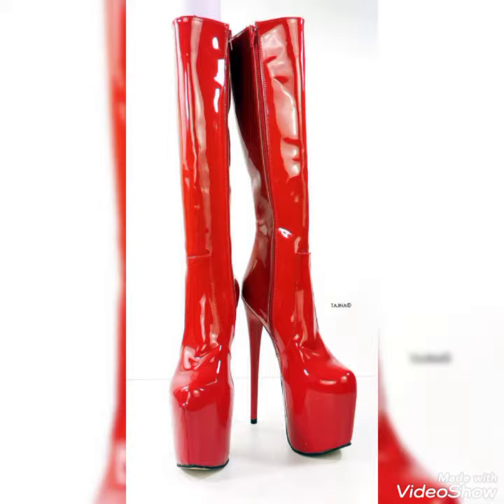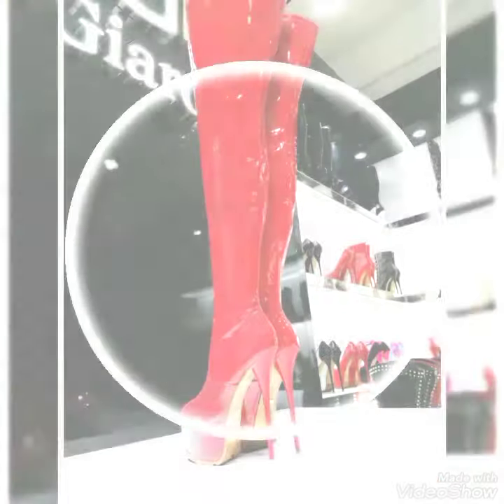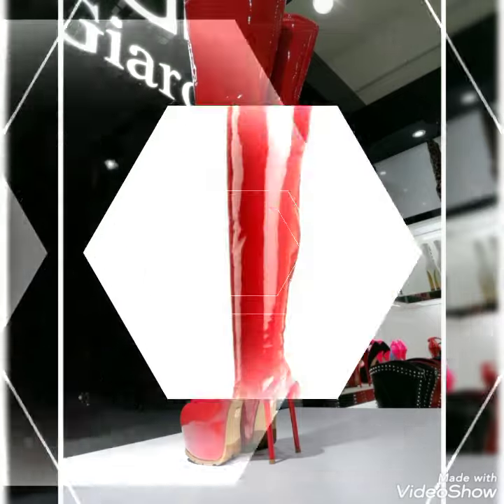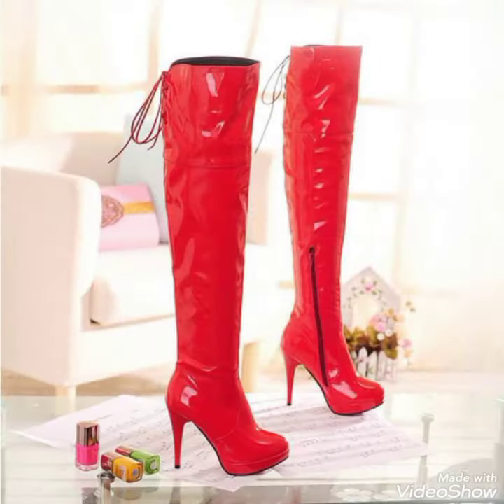Friends, you know that leather thigh-high boots are trending nowadays, and red leather thigh-high boots look so amazing and gorgeous. You can wear these type of leather thigh-high boots as party wear, casual wear, and office wear also. You look so stunning and stylish by wearing these type of red leather thigh-high boots.